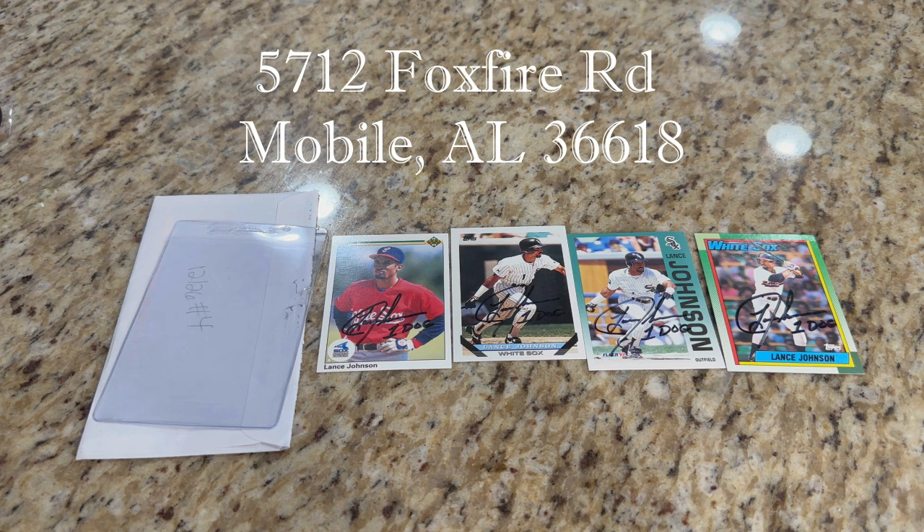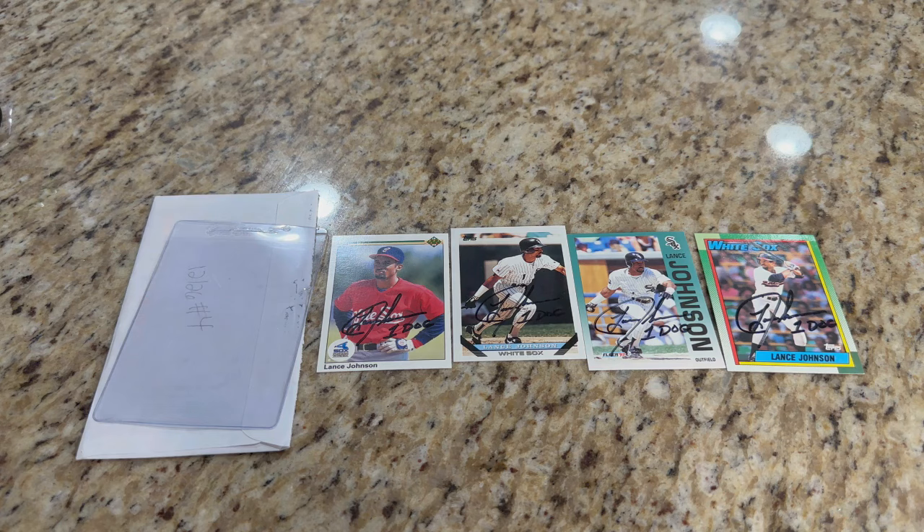He had stopped signing for a little while and then I saw he started signing again, so it was kind of a shot in the dark hoping I'd get him back at some point. Can't remember how long they took, but it'll be up top for you guys to see.